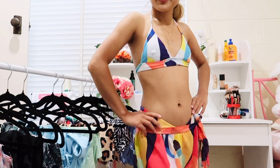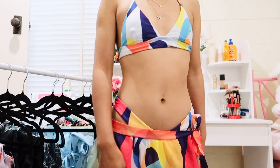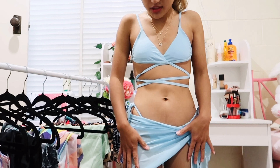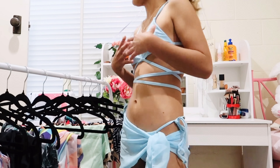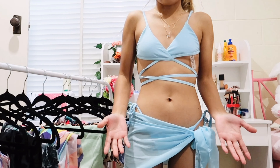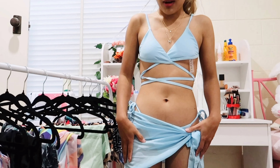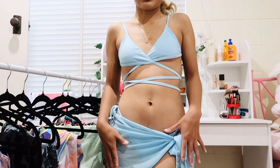This sea blue color is so beautiful and I love the cover-up too, but I'm not sure about the top — it's not comfortable. It looks good in photos and videos but it's not comfortable to wear outside in public, so I'm not going to keep this bikini from my collection.